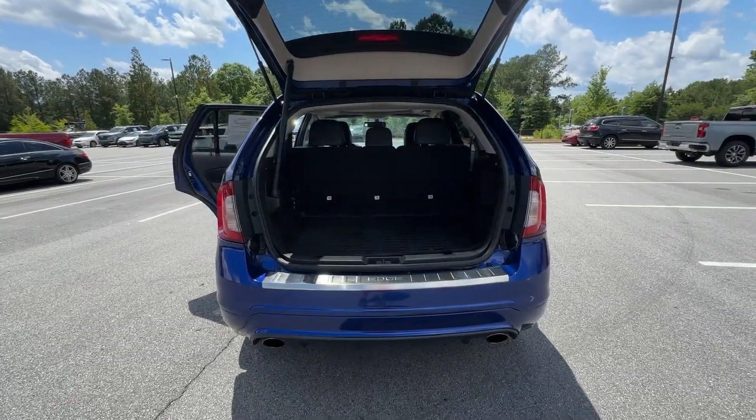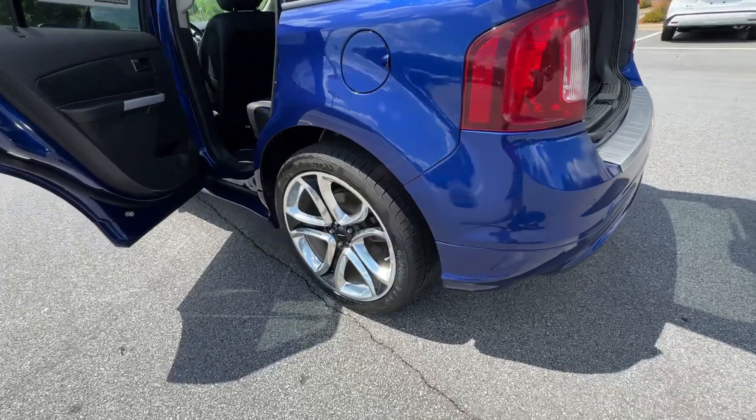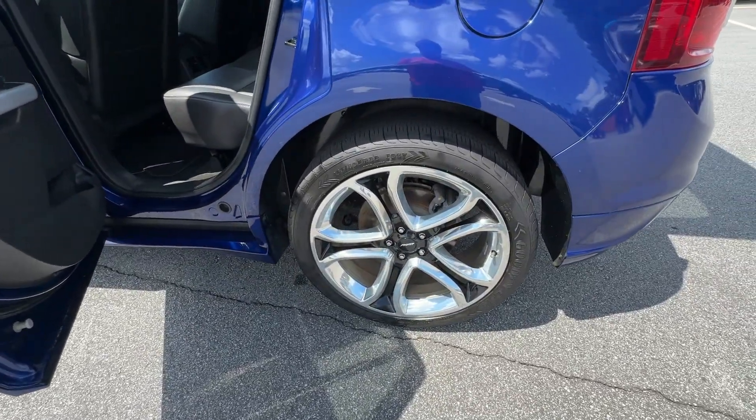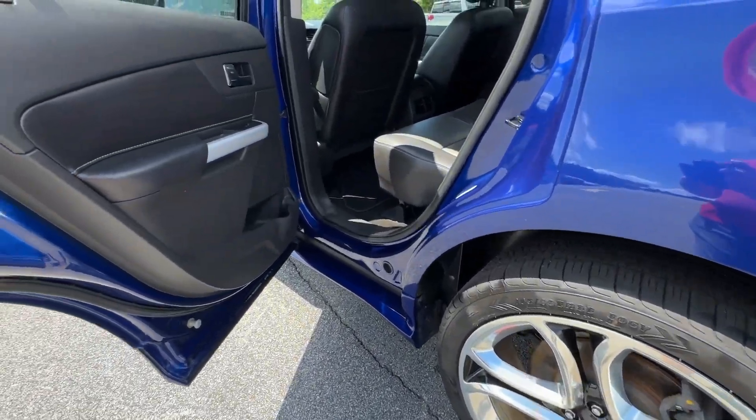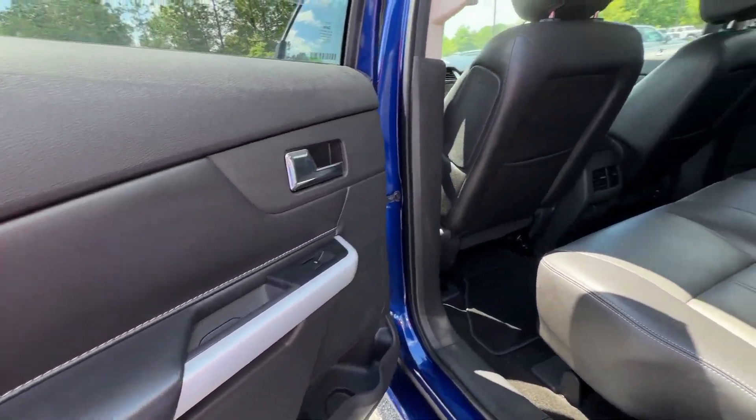Keyless entry, satellite radio, power passenger seat, heated mirrors, backup camera, premium sound system, dual-zone AC, steering wheel audio controls, aluminum wheels, heated front seat.